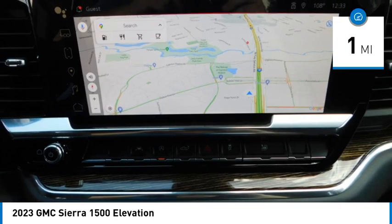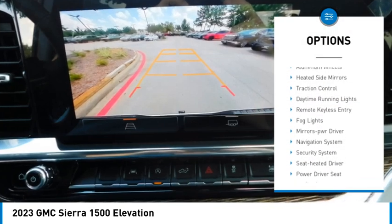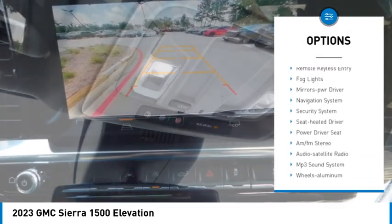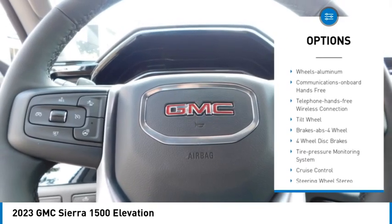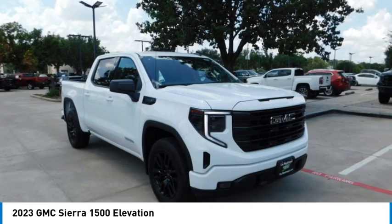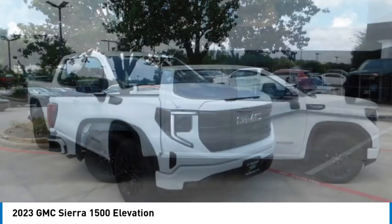Here are some of this vehicle's great options: towing package, aluminum wheels, heated side mirrors, traction control, daytime running lights, remote keyless entry, fog lights, mirror memory, navigation system, and security system.